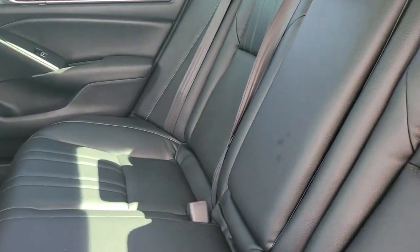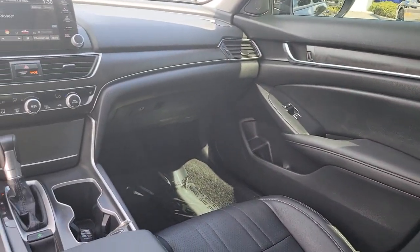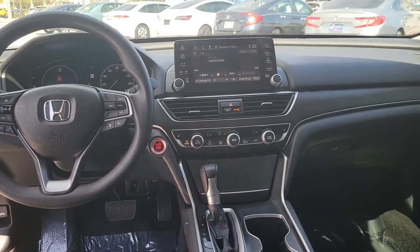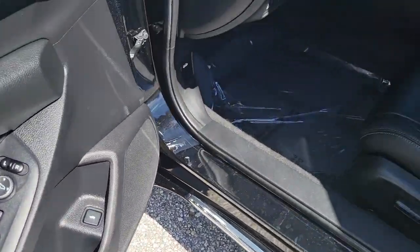The following are some of this vehicle's highlighted options: sun moonroof, keyless entry, satellite radio, adaptive cruise control, fog lamps, dual zone AC, aluminum wheels, power driver seat, heated front seat, electronic stability control.